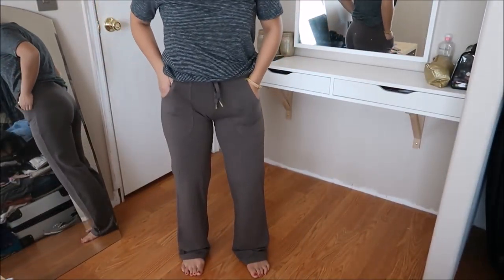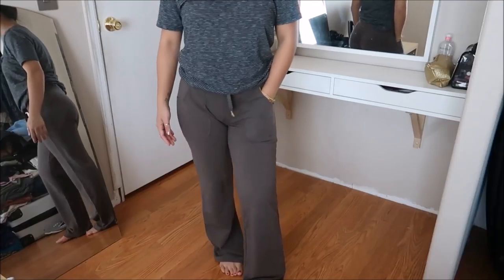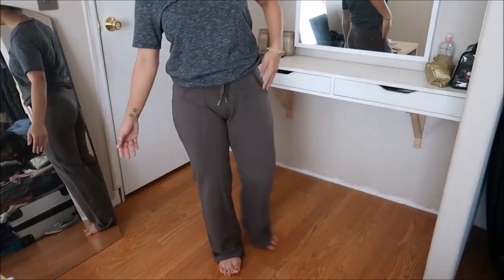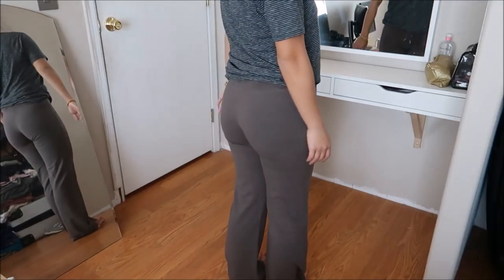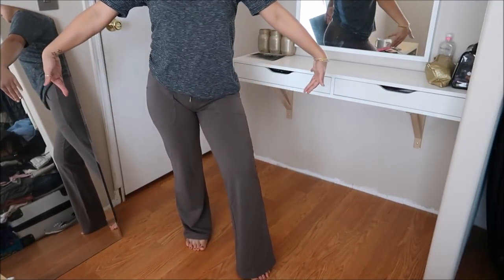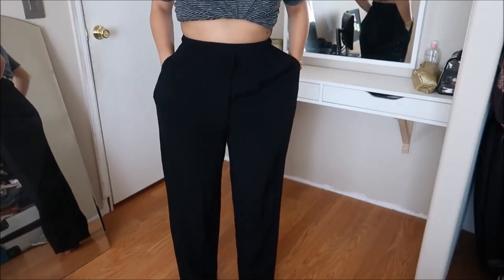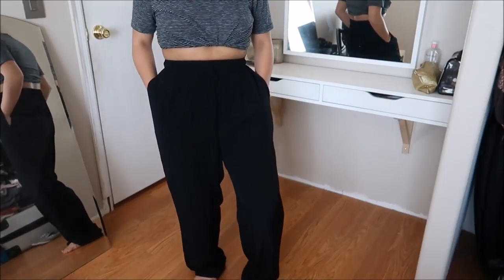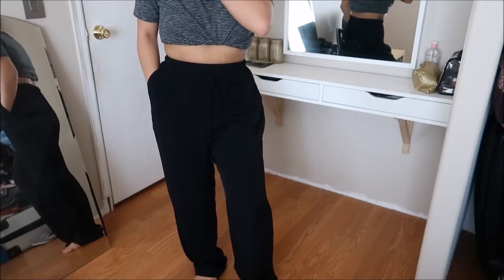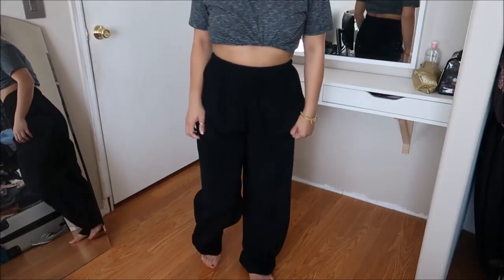These pants are by Half Moon in a size small. They have pockets on the front, are almost a brownish color, and the material is almost yoga-ish — pretty comfortable. They are bell-bottom-y at the end. More comfortable than I thought. This did not have a price on it. These black wide-leg, almost gaucho-ish pants are sized small by Cleo. They have pockets, are super airy, and would actually go perfect with what Melissa has planned for one of the days in Italy. This did not have a price tag on it.